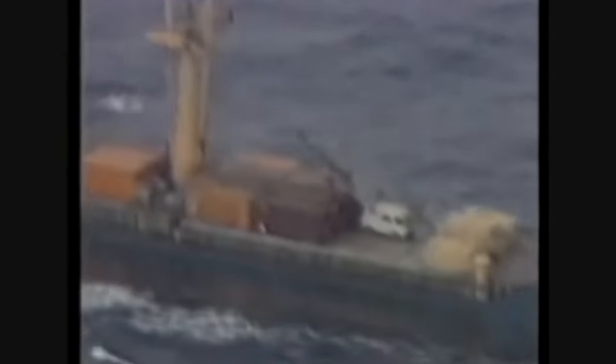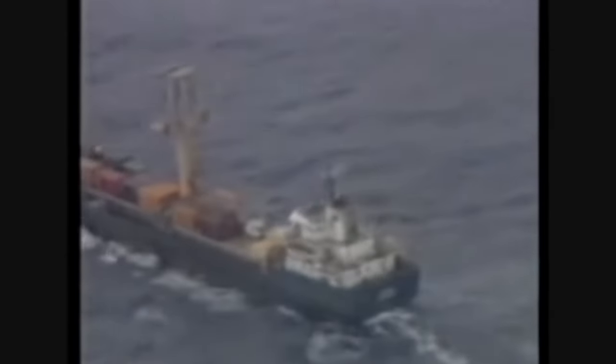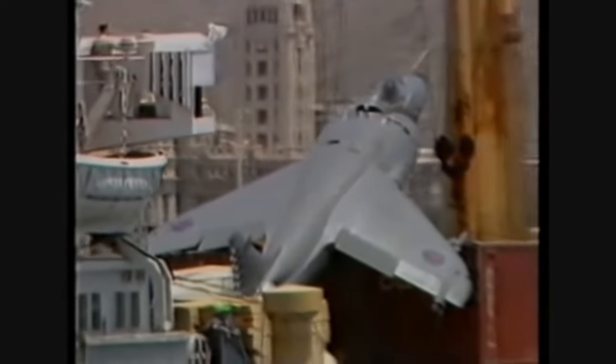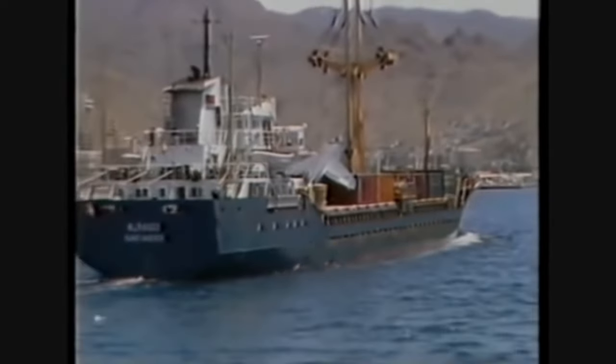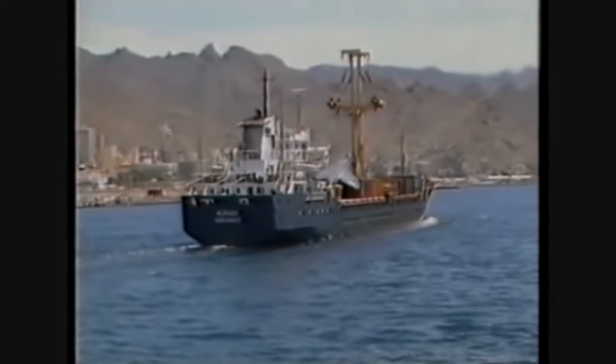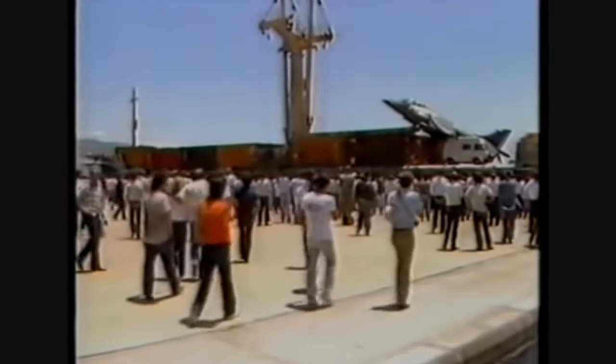The most famous situation where vertical landing saved a pilot was when a British Royal Navy Sea Harrier became lost from its carrier. Short on fuel, the pilot was able to locate a Spanish container ship to safely land on. The pilot was uninjured and the jet was recovered. The event received widespread media coverage. It was both an embarrassment for the Navy, but also a triumph for the plane and pilot, who sadly was reprimanded.